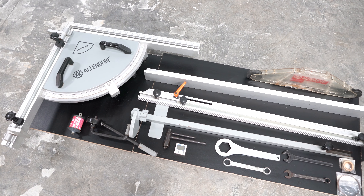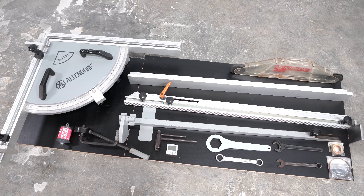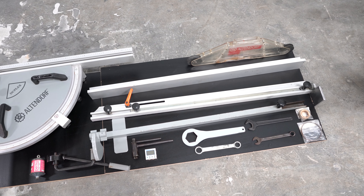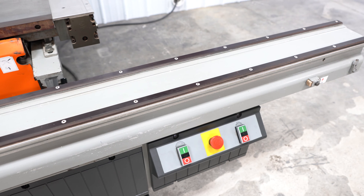As for accessories, you will get a duplex fence, two regular and dado blade guards, two wrenches, a material support, flip stops, even a new Luko scoring blade, and more.